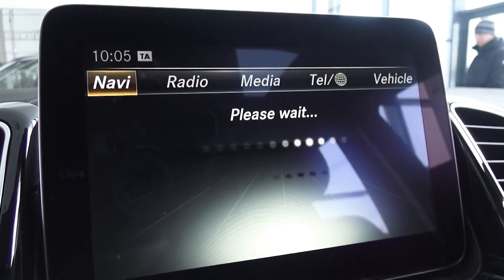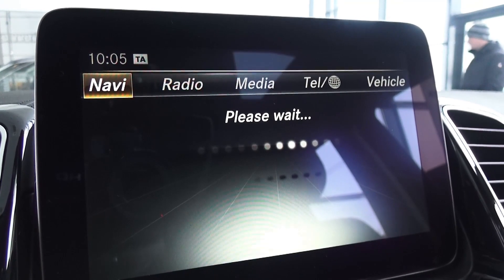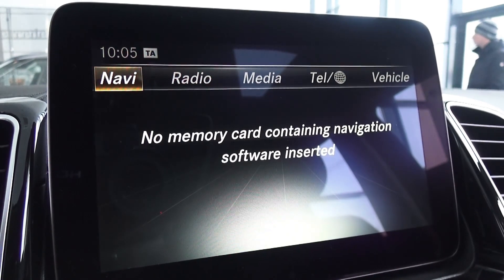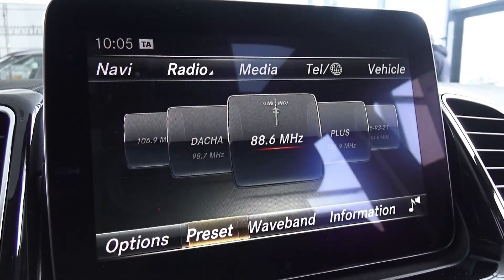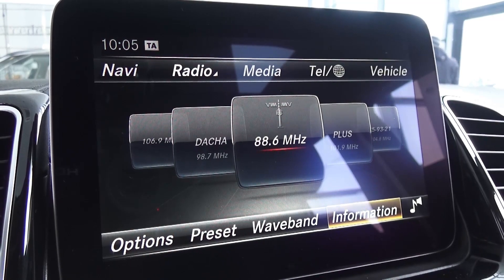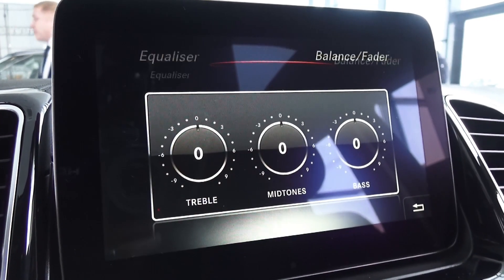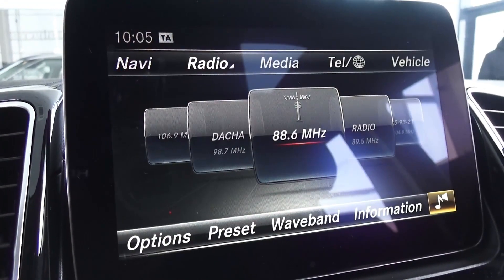Your navigation — right now it's not active on the top screen. You can find your digital clock. You need an SD card to activate the navigation system. Your radio options include frequency entry, presets, waveband, information, and of course your equalizer, balance, and fader. Incredible sound system — love it, just love it.